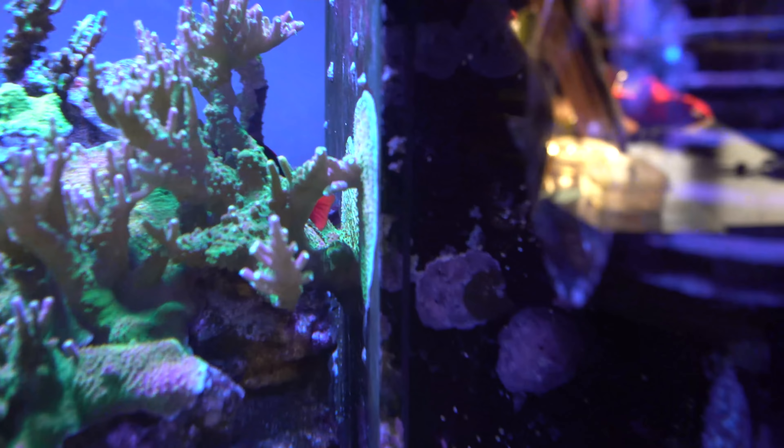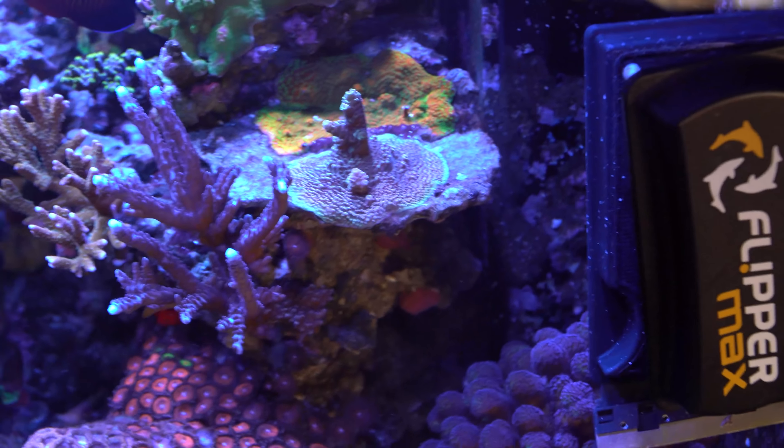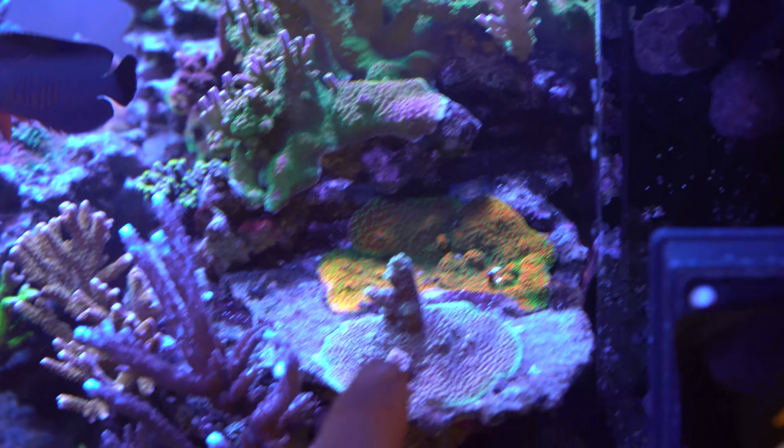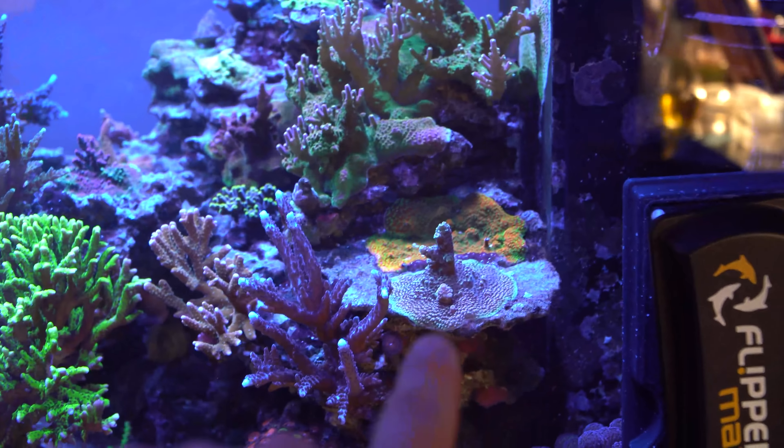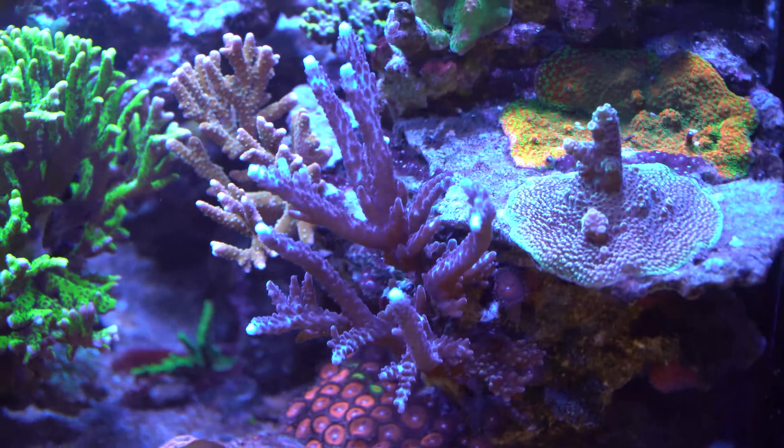Coming down here there's a little bit of coral warfare going on. I always forget the name of that guy — it's the one on the Tropic Marine buckets, like 'Robo' something — but that guy is starting to be a little more aggressive towards the Sunset Millie. You can see it starting to recede back from it. A little coral warfare as it claims the space. This guy can actually handle a lot of flow, and that's one of the main reasons I put him in front of the MP60.